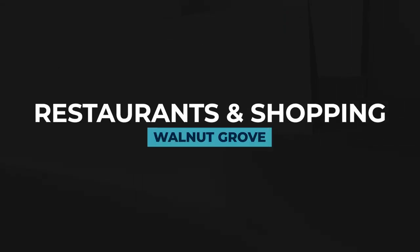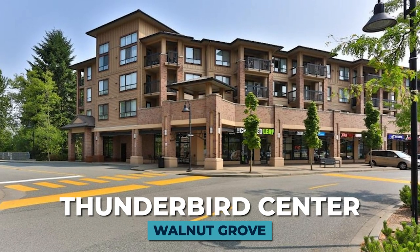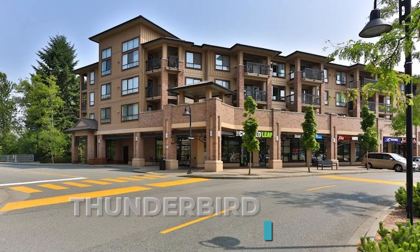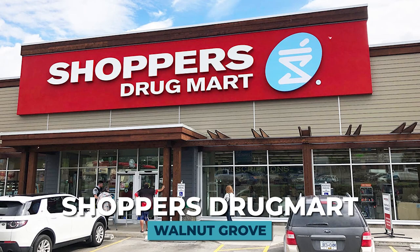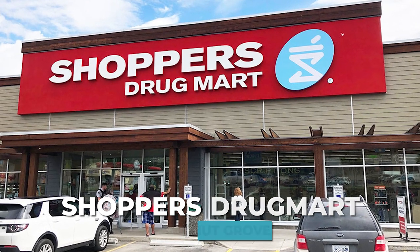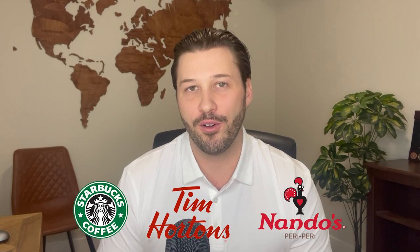Moving on to restaurants and shopping — Walnut Grove has just about everything you need for daily life. For major shopping, there's Thunderbird Centre, located close to the number one highway just off 88th Avenue, near Colossus and the SportsPlex. It has a Fresh Street Market offering groceries and hot food options, a Browns Social House, Shoppers Drug Mart, and a variety of other restaurants and retail shops. There's also a Starbucks, Tim Hortons, and an Ando's very close by.